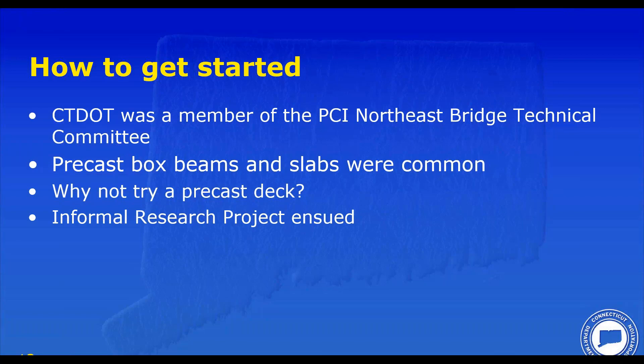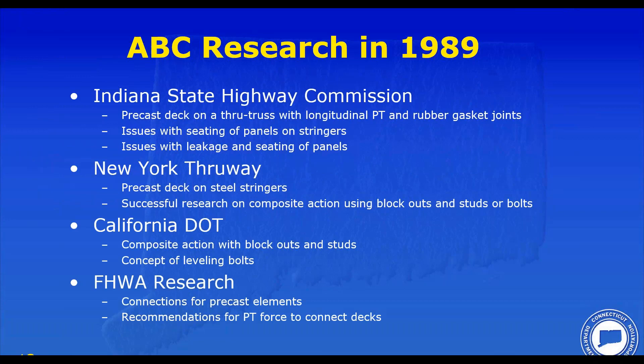So an informal research project ensued. I actually wrote a paper for the International Bridge Conference giving a synopsis of what we researched. What's great about the United States is we share details among states — we copy details all the time. What we did was look at what had been done across the country up to 1989, grabbed all the good details, set aside the ones that were not so good, and came up with a system. A lot of the details from this research are still in use today in the United States.